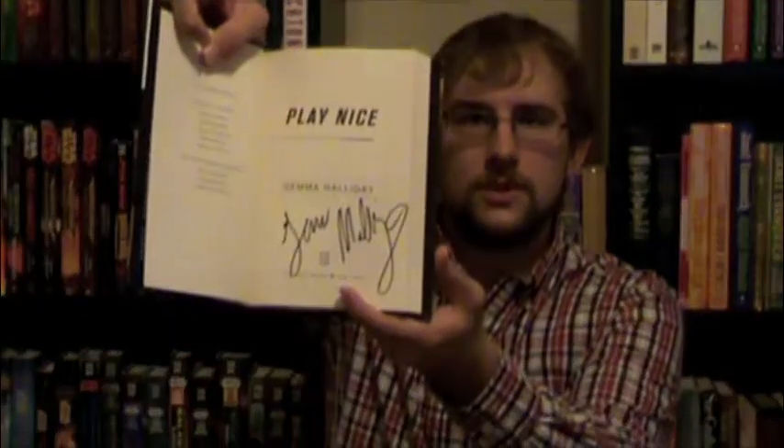The next books are from Book Outlet — we got five of them. The first one, which my wife bought, is Social Suicide by Jemma Halliday. My wife is a huge fan of Jemma Halliday, but I think a lot of her books have very limited physical printings — she does a lot on e-books. So that was the first Jemma Halliday physical book my wife got and she was really excited. The second book she got was also by Jemma Halliday — Play Nice. And the cool thing about this one is it's actually a signed copy. The signed copy was like $11, which is not bad for a signed copy. So she was ecstatic about those two.